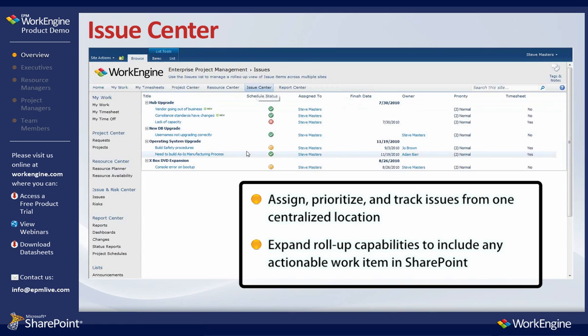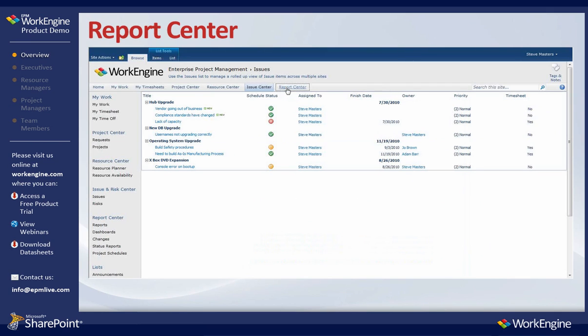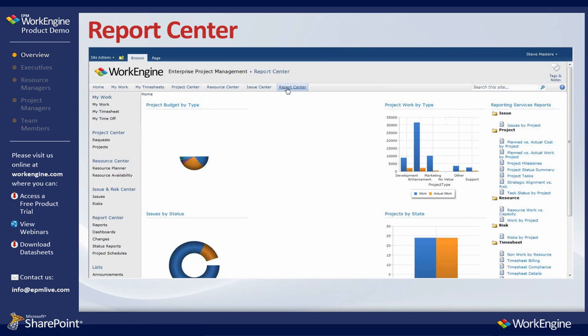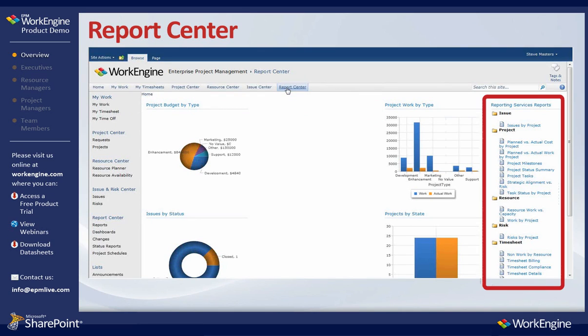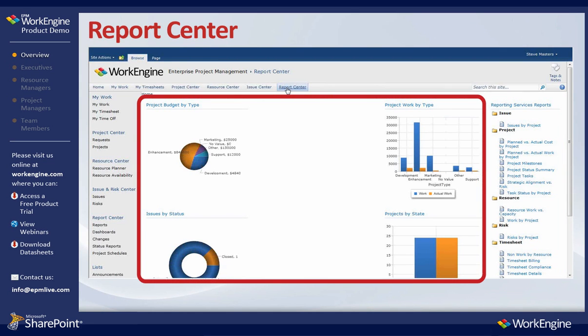The Report Center supplies executives with a centralized area to access all enterprise-level reports. The Report Center can include KPI dashboards, SQL Reporting Services reports, and customized EPM WorkEngine chart web parts.